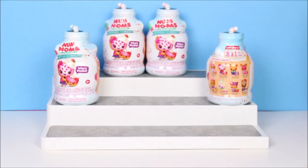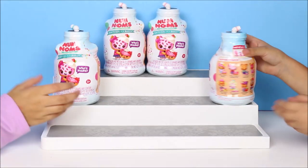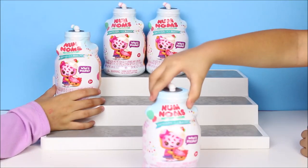Hi everyone! Welcome to Summary Tour! Today we are opening the brand new Num Noms Surprises in a Bottle!